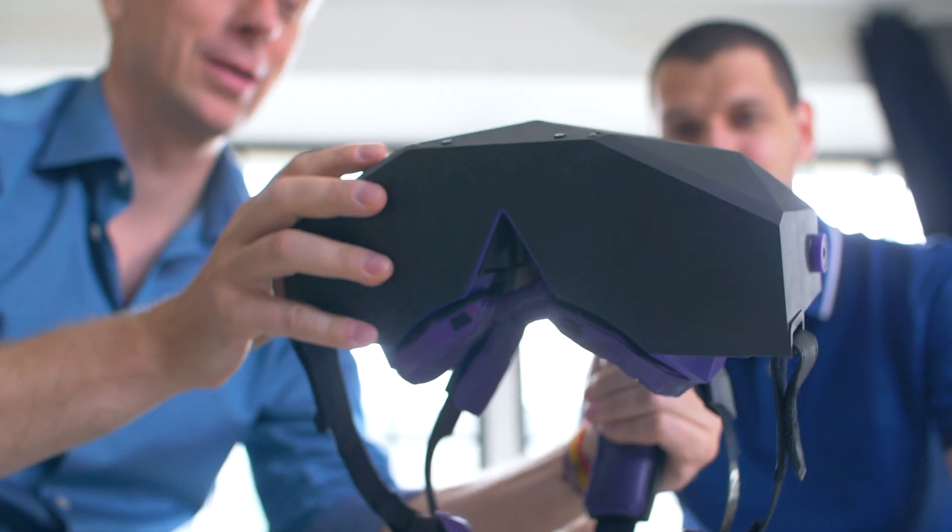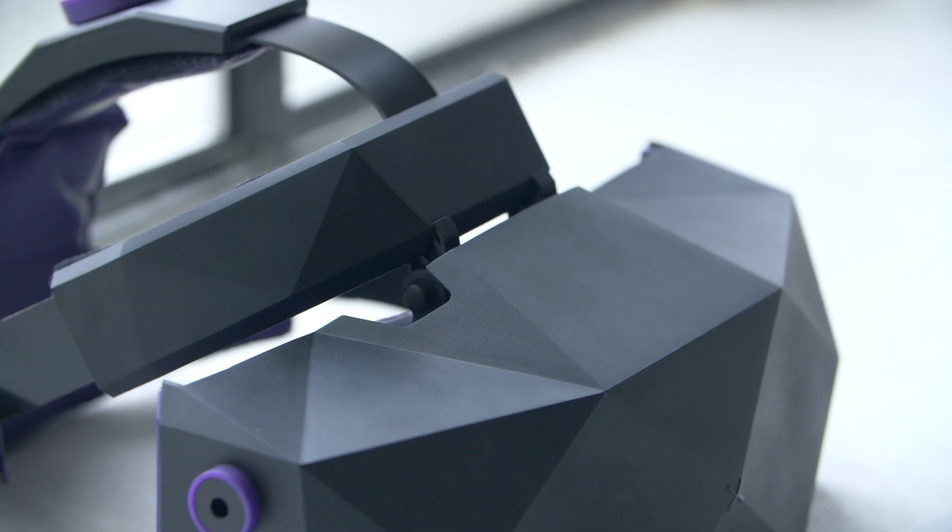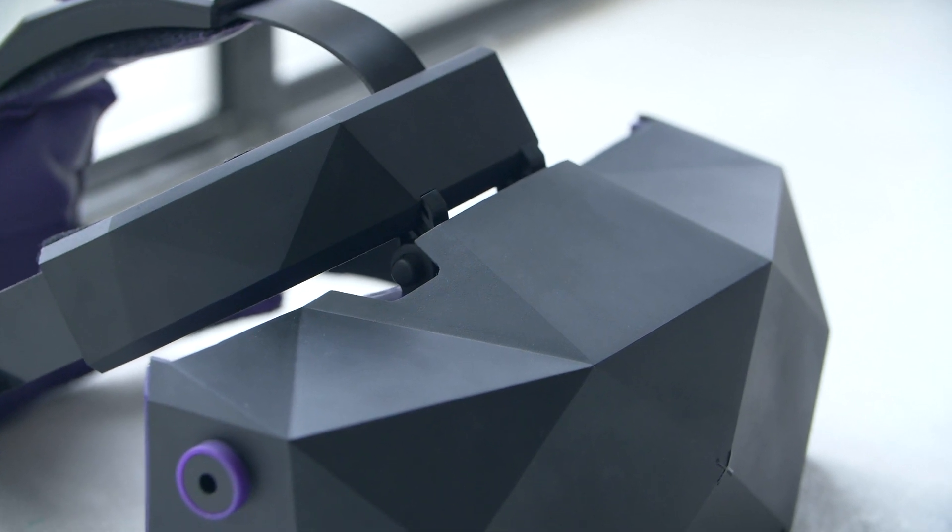We've spent hundreds of hours talking to our customers over the last year and learning what are the difficulties in mass adoption of VR for professional applications. Then we put all our passion into creating a new VR headset which addresses all these difficulties. At the heart of our company is actually an obsession with building VR headsets with the best visual quality out there.